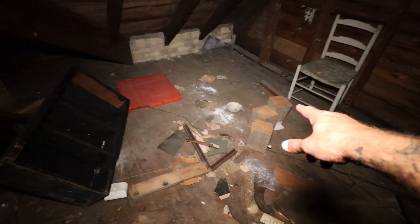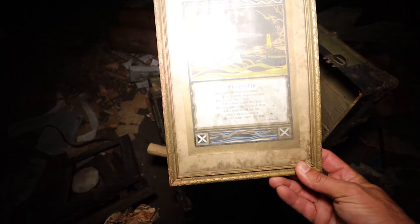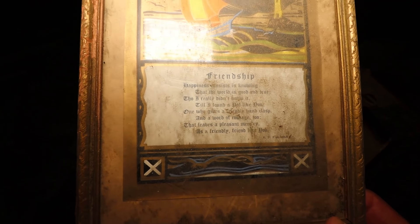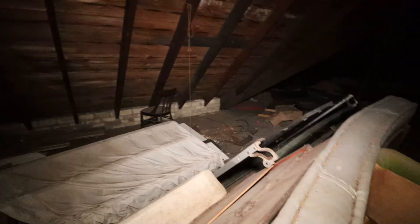It did occur to me in my mind that this might be a ritual. 'Friendship. Happiness consists in knowing that the world is good and true, though I really didn't know it until I found a pal like you.' That's cool. So there are some things left behind in this house — mattresses, a rocking chair. Oh my god, that's creepy. All right, I'm going to leave the attic now. I'm going to go down to the basement.